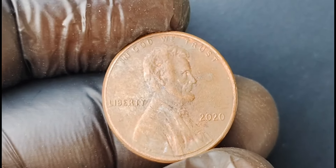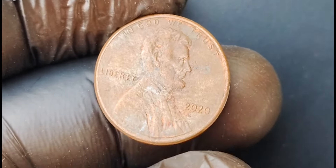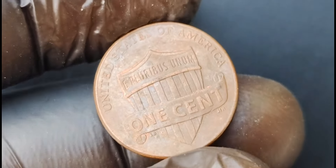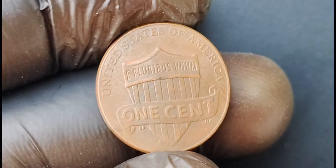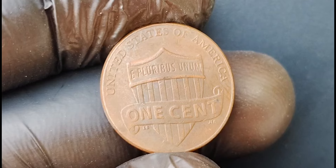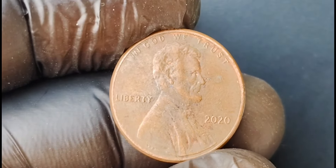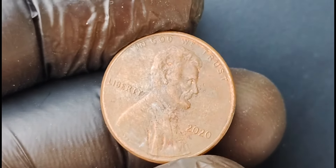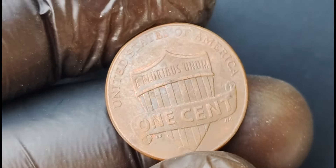The 2020 no mint mark Lincoln penny coin worth $1.3 million is a testament to the allure and excitement of coin collecting. The thrill of the hunt, the joy of discovery, and the satisfaction of owning a piece of history all come together to make coin collecting a truly rewarding pursuit. Keep your eyes peeled and your coin albums ready — you never know when you might stumble upon a rare gem like the 2020 no mint mark Lincoln penny coin.